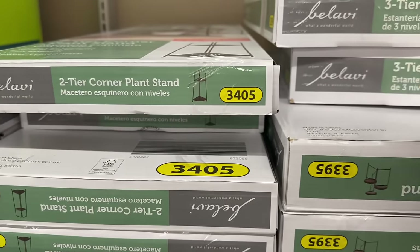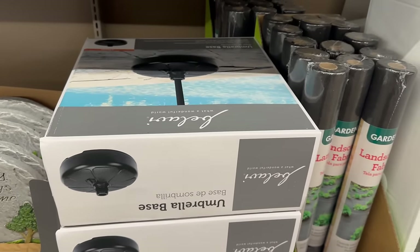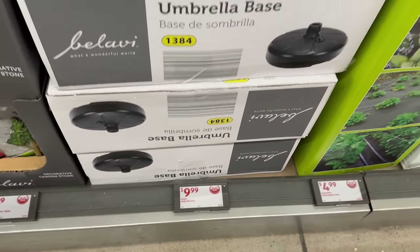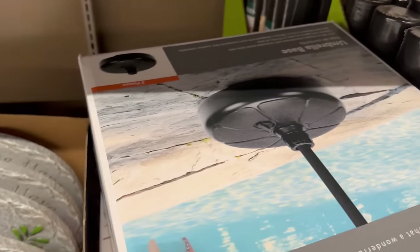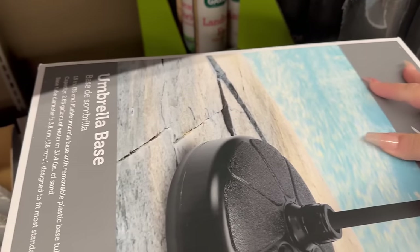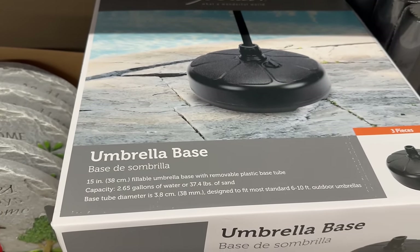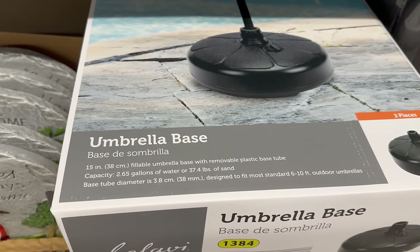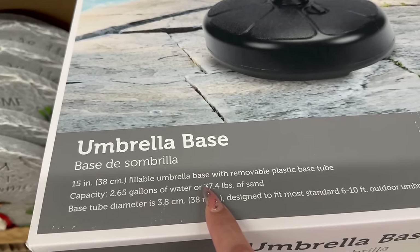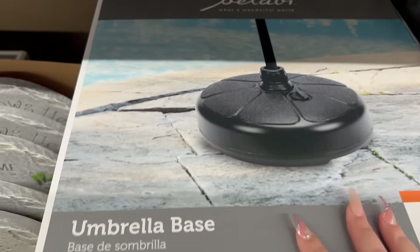Down here we also have a base for the umbrellas I just showed you, which is really cool. These are going for $9.99. It's a three-piece set — 15 inches with a capacity of 2.65 gallons of water or 37.4 pounds of sand. So you could choose either water or sand to weigh it down.